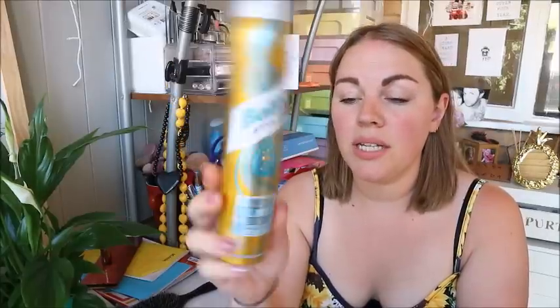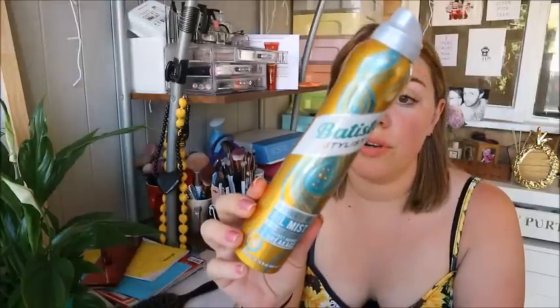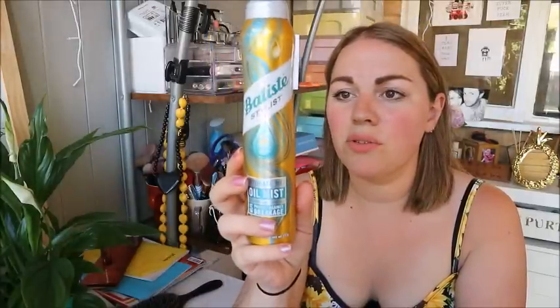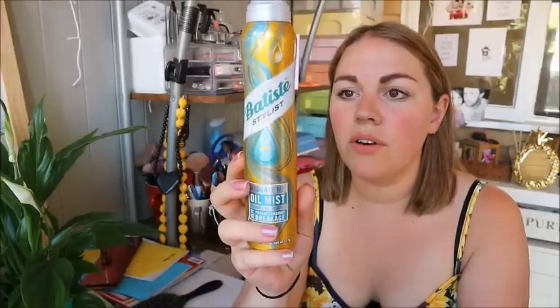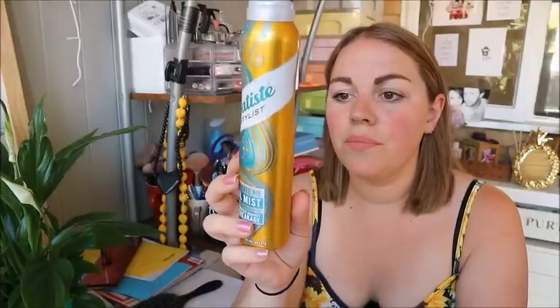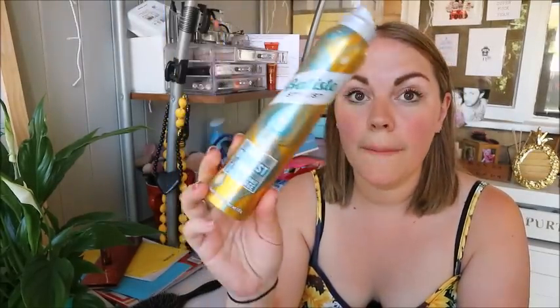I've also been using the Batiste Stylist Hydrate Me Oil Mist, which protects against breakage. I just spray it onto my hair before I straighten it. I think I've put it in my favourites before — it provides instant weightless hydration and helps reduce breakage by up to 50%. It's smooth, softening, and light enough for fine hair. It smells really nice — just don't accidentally eat it like I did, it was horrible!